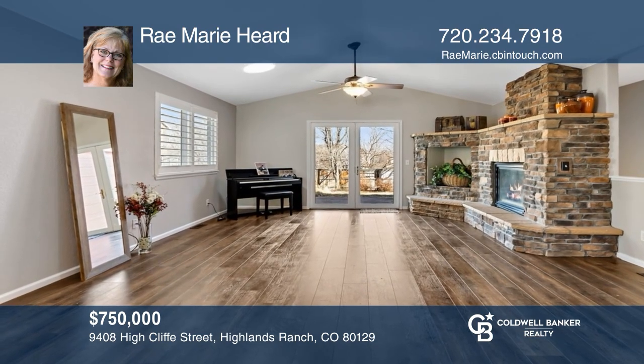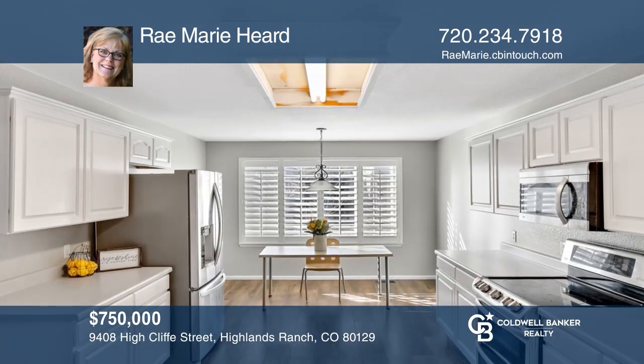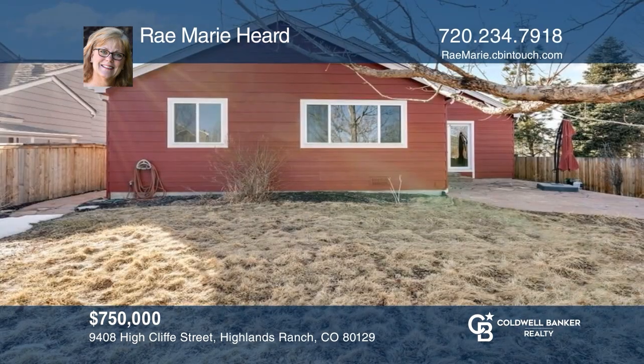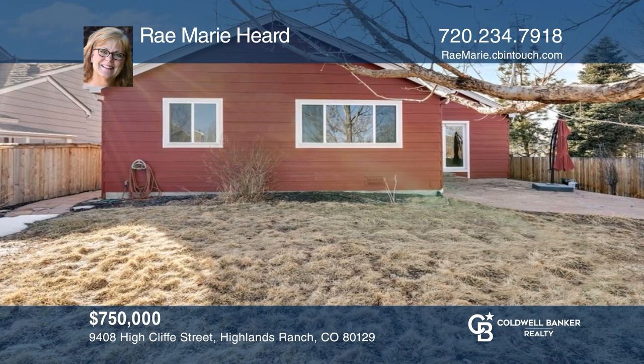This four-bedroom home offers an open floor plan, a spacious kitchen, a family room with a fireplace, and a basement. Come see your new home today with Ray Marie Hurd.